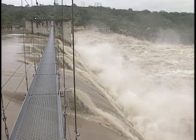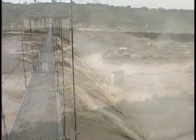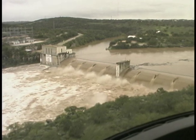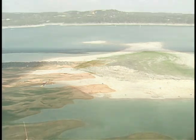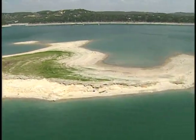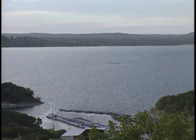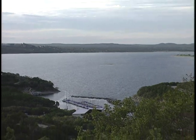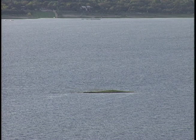Just downstream from Marble Falls, all 10 floodgates at Starkey Dam were open, passing the flood wave safely into Lake Travis. Both Lakes Buchanan and Travis are way up after being at 16-year lows this summer. As of today, Lake Travis is at 675 feet elevation and still rising. With more rain in the forecast, Travis could soon reach its full elevation of 681 feet.